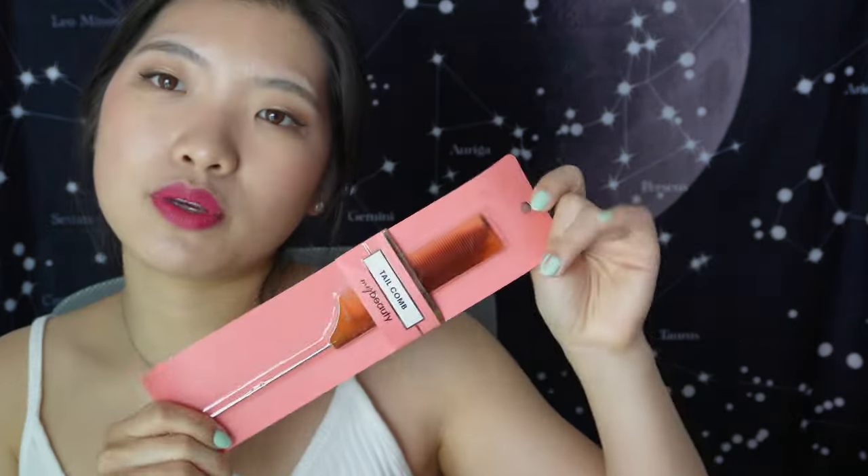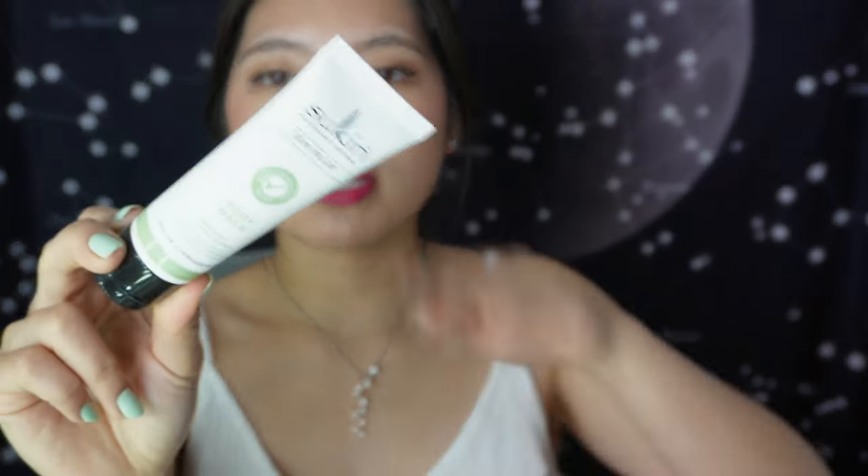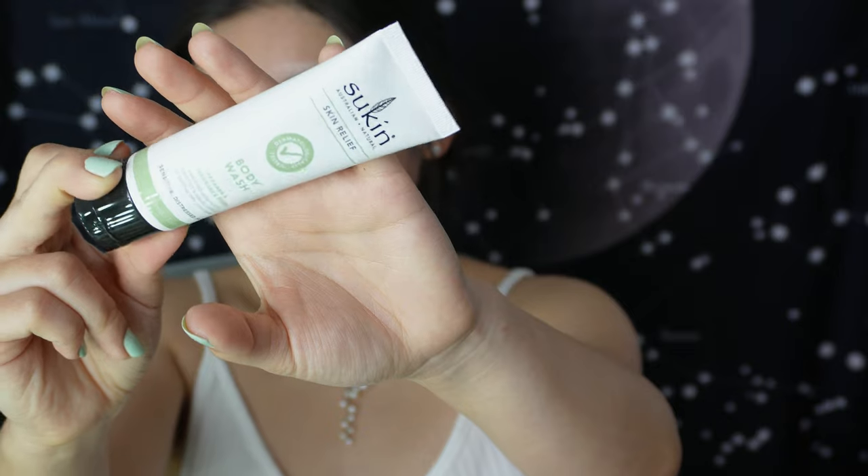There's a tail comb by My Beauty — really useful for hair styling, though I usually just put my hair in a bun so it might not get much use from me. We also have the Sukin Skin Relief Body Wash, 15ml, for sensitive and stressed skin. I saw someone else get the cream version, which I've had from Priceline before. Sukin is a really good brand — if I went back to China I'd definitely stock up on Sukin and Swisse. I love how the small size is elegant, nice, and travel-friendly.